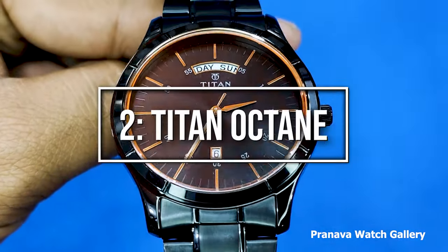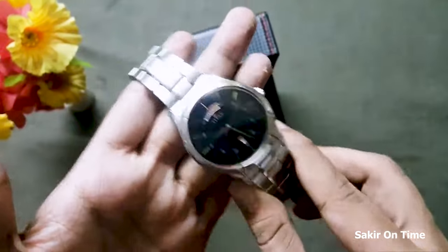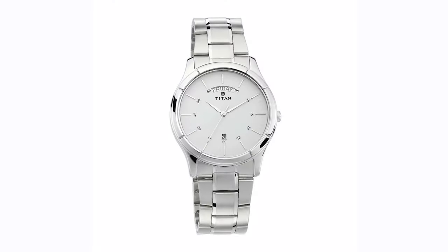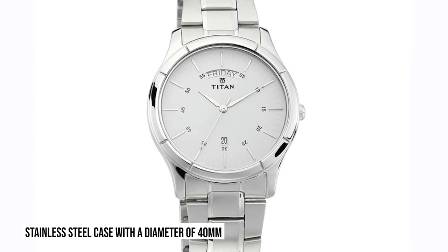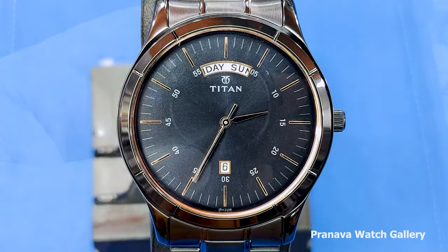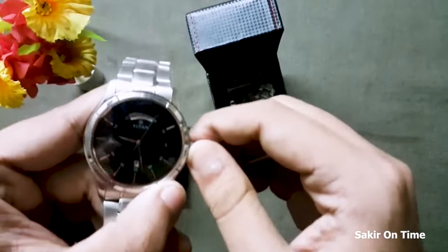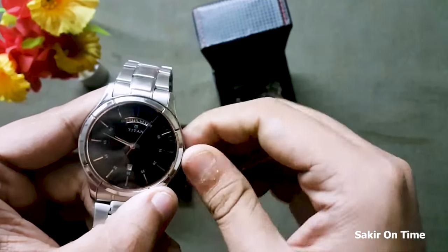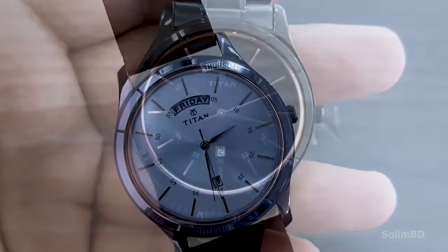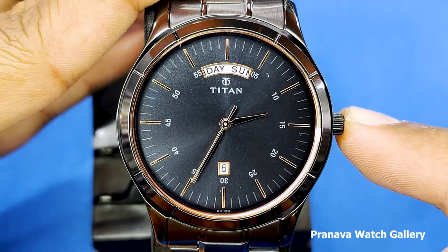And the moment we've been waiting for — number 1: Titan Neo. The Titan Neo is a classic and timeless timepiece, showcasing a sleek and minimalistic design that transcends trends, making it a perfect choice for everyday wear. The Titan Neo features a stainless steel case with a diameter of 40 millimeters, offering a versatile and comfortable fit. The watch showcases a clean and uncluttered dial with contrasting hour markers and hands, ensuring easy readability. The Titan Neo stands apart from its peers with its exceptional durability, due to its scratch-resistant mineral crystal, ensuring it remains free from unsightly scratches even with daily wear.